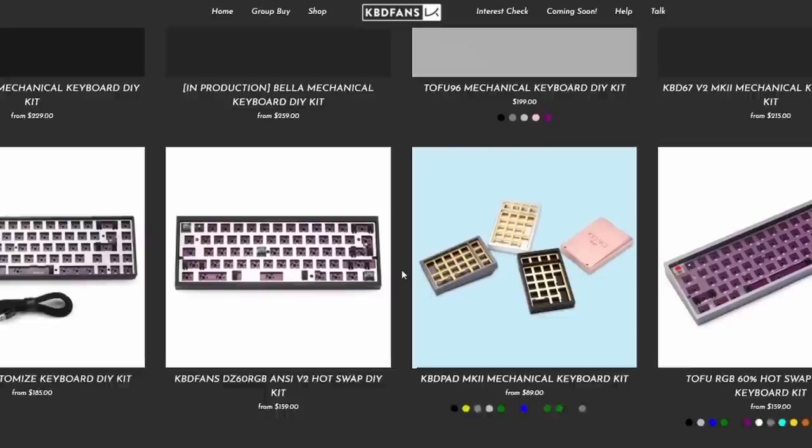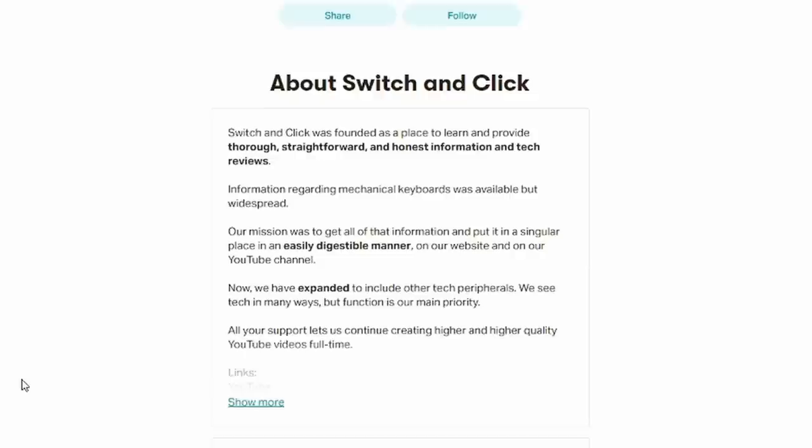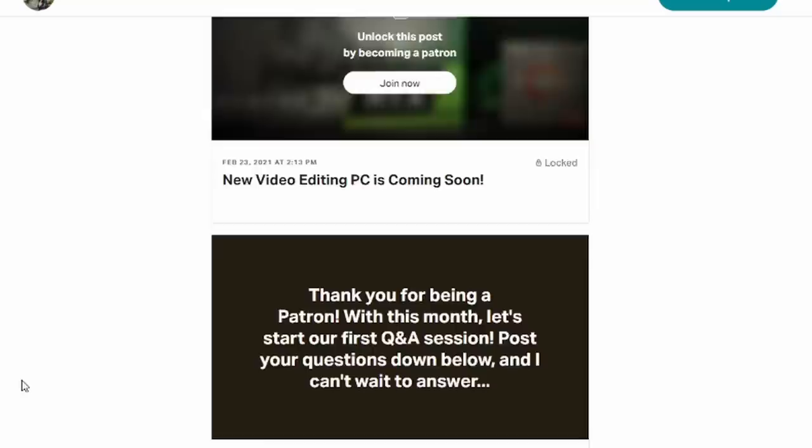If you want to find out more about all of this, check out our website at switchandclick.com and we have lots of videos on our channel featuring custom builds as well. I hope this video really helped you. If you want to support us here at Switch and Click, check out our Patreon page for exclusive content and a say in future content, including polls on switch, keycap, and keyboard reviews. Make sure to press the thumbs up button and subscribe.